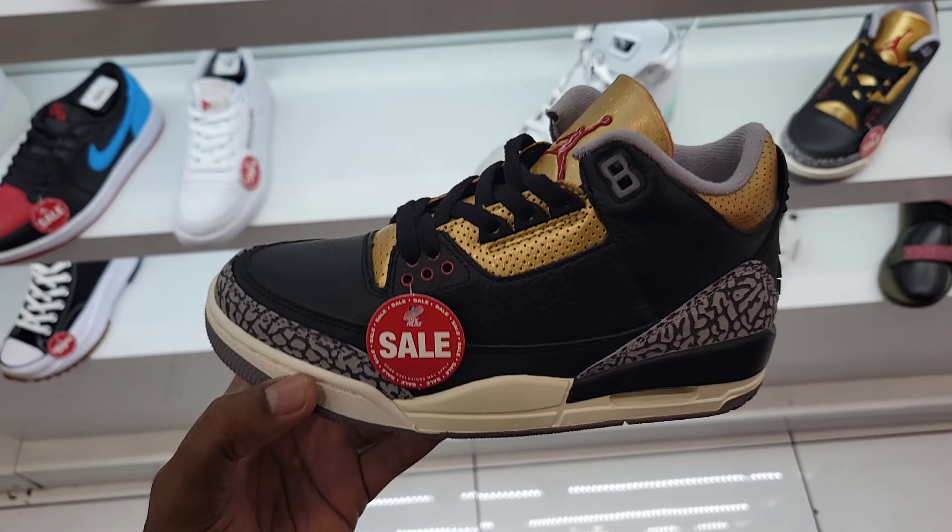These after-Christmas sales have definitely been on point. We got somebody over here trying on the Jordan 11 Gratitudes as he's walking in — he's about to crease the shoes right now. Walking around the store to try them on, by the time he gets back the toe box is gonna be fried. $39 bucks on these — we came for what we came for, so we're gonna scoop this up right now. The Jordan 1 Chinese New Year, size nine and a half — definitely happy to find these for a steal.